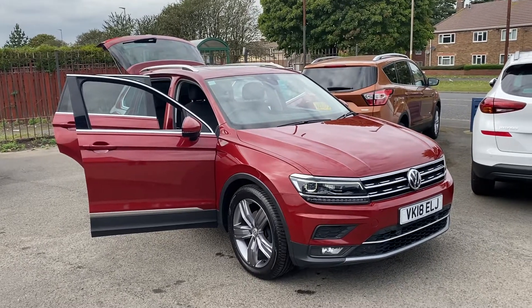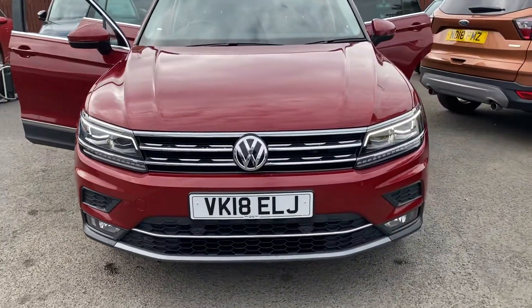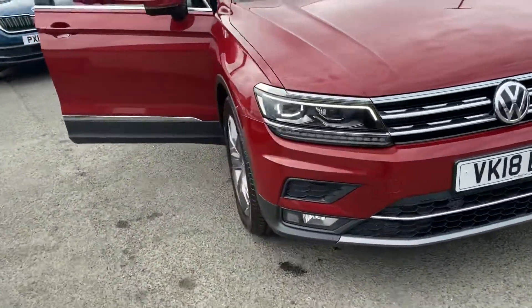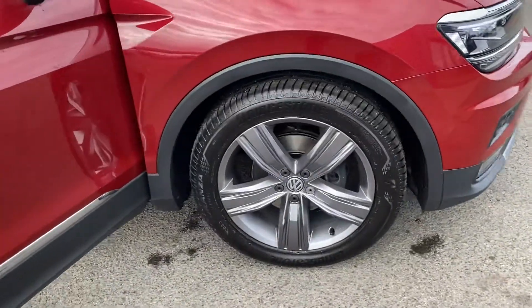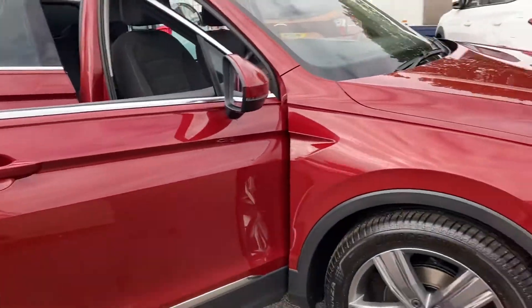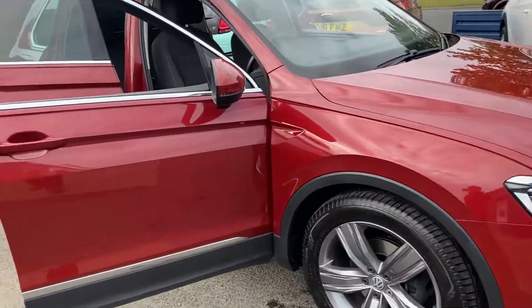Welcome to Alex Got Cars. Today we have a Volkswagen Tiguan — this is the SEL model and it's got quite a decent spec on the car. I'd like to do a quick video of the car. It's got front and rear parking sensors, upgraded 19-inch alloy wheels in an anthracite color, and it's in red — like a dark burgundy or maroony red if you want to call it that.